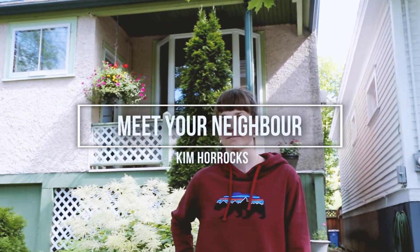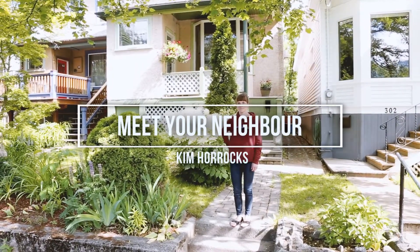Hi, my name is Kim Horrocks and I have lived in this house for the past year and a half or so, but it was built in 1898 so it has a few issues to tend to.